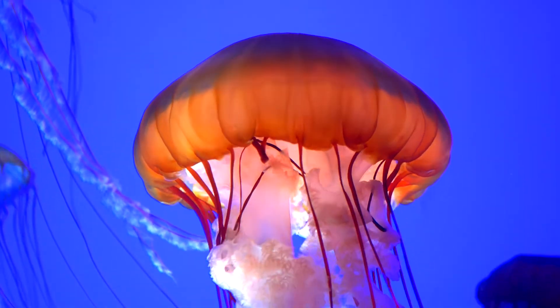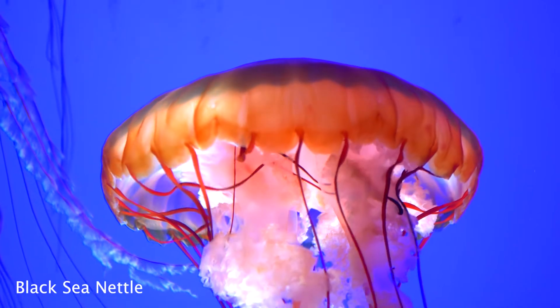It turns out that's not the case. Jellyfish have a unique way of moving, and it is inspiring exciting new technology.